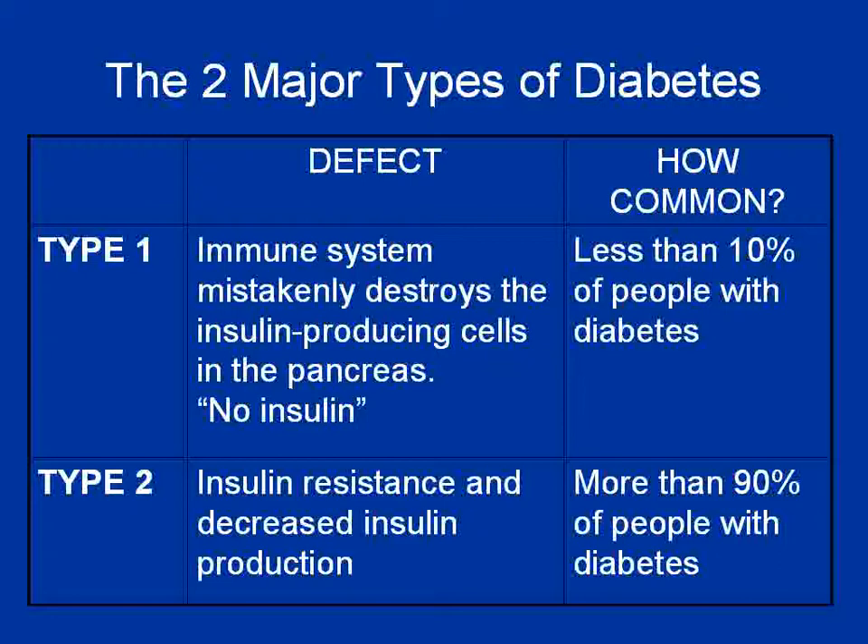We usually see Type 1 in young children. Type 2, however, can occur in children or adults, and it really has two main defects. One is insulin resistance — your body just does not use insulin as well as it should — and the other is decreased insulin production. They're different in how they start and how they're treated, and yet they have a lot of similarities as well.